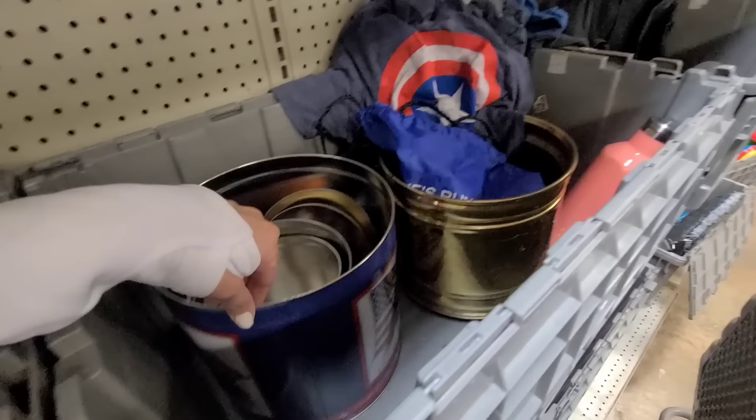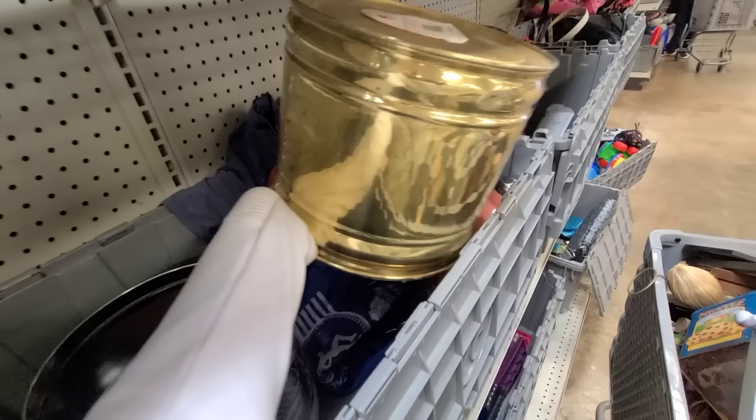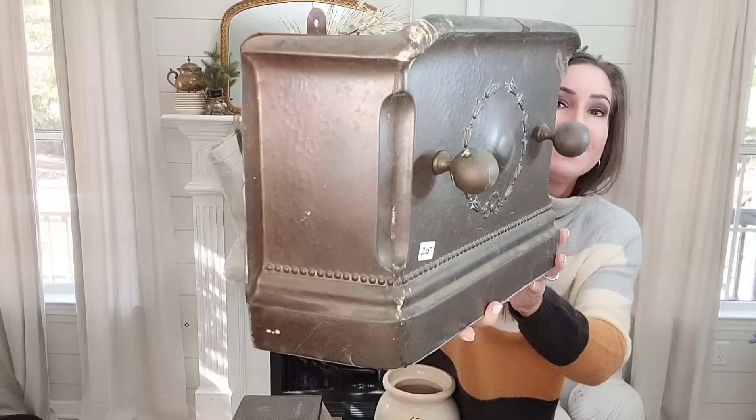Hey guys, welcome back to my channel! Today I have a fun video — we're gonna do a little bit of a haul, just a few things I found throughout the week, and then I had an amazing trip to the Goodwill bins, which is my favorite place to shop. So we're gonna do a haul first, then we're gonna go to the Goodwill bins.